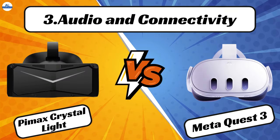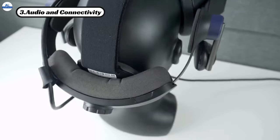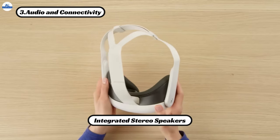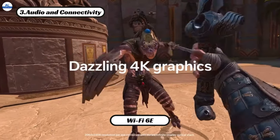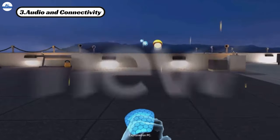When it comes to audio and connectivity, both headsets offer integrated audio and 3.5mm jacks for headphones, giving you the freedom to enjoy immersive soundscapes. However, the MetaQuest 3 takes things a step further with its integrated stereo speakers and 3D spatial audio, providing an even more immersive auditory experience. Additionally, the MetaQuest 3 supports Wi-Fi 6E, ensuring lightning-fast wireless connectivity for seamless VR gaming. In terms of audio and connectivity, the MetaQuest 3 emerges as the clear winner.